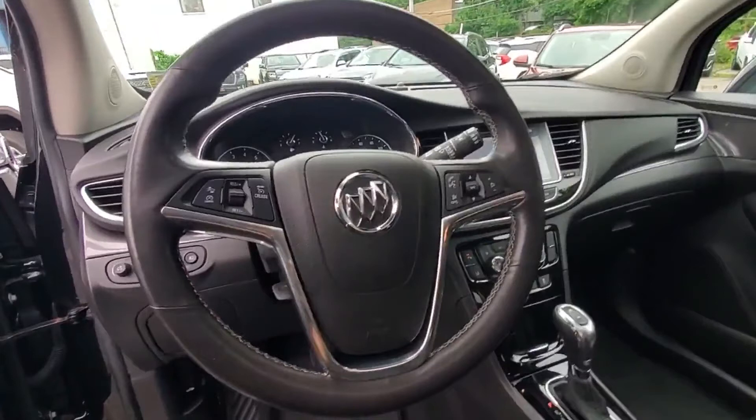Keyless start, auto climate control, keyless entry. This is a top-rated dealer. We are here to help you find what fits your lifestyle.